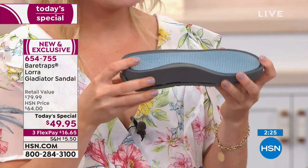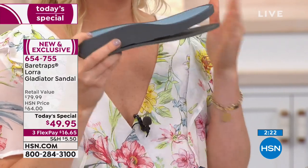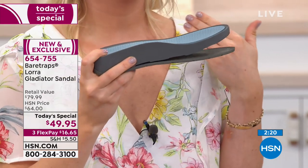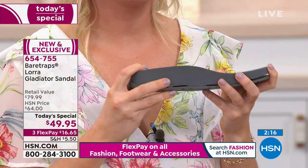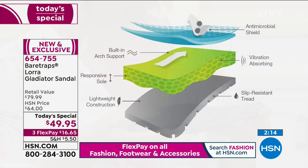That rubber outsole helps reduce any sort of jarring and shock absorbing as you're walking on hard surfaces. These are the layers again — the multi-layered system that goes into this patent-pending Rebound technology. It really just exploded with our first Today Special last year, and you guys obviously loved it, so we brought it back this time in a sandal.